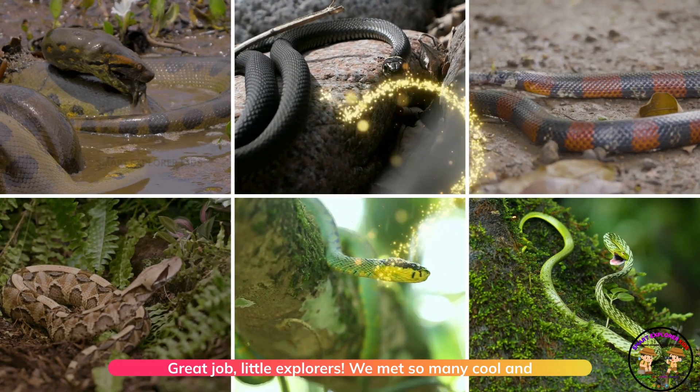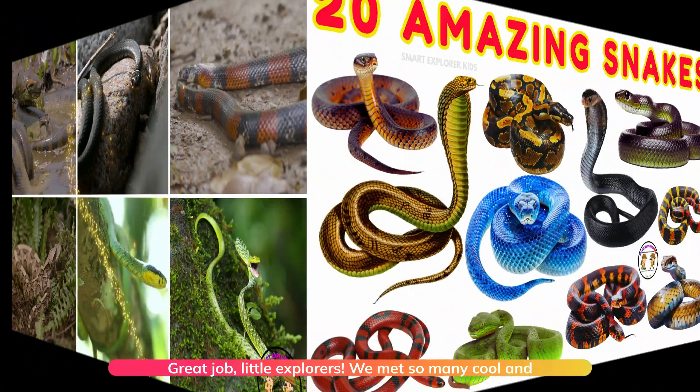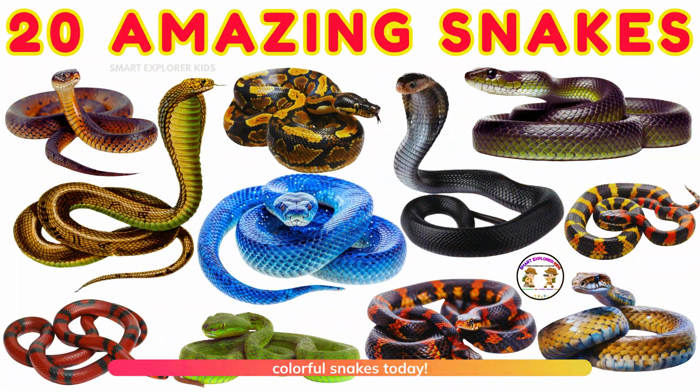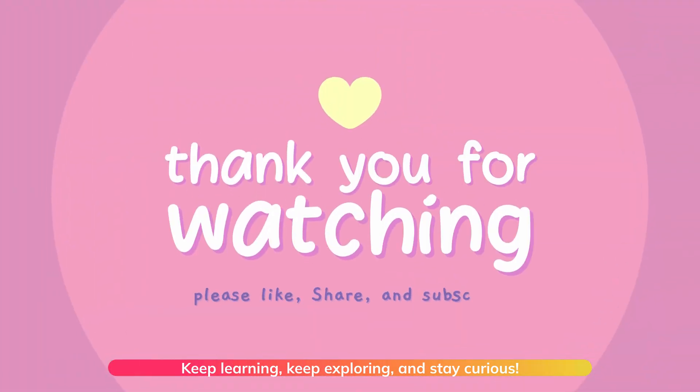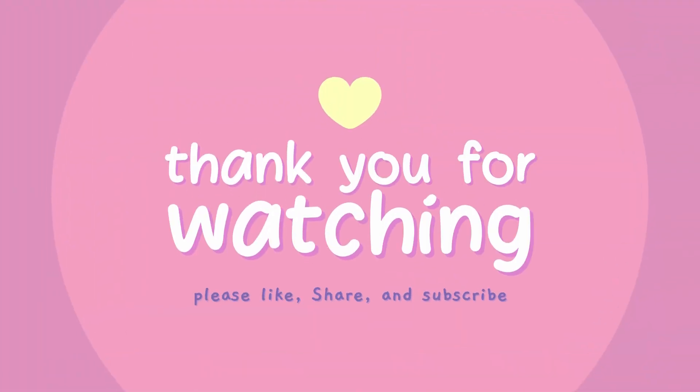Great job, little explorers! We met so many cool and colorful snakes today. Keep learning, keep exploring, and stay curious. We'll find out more in the next video! Bye, see you next time!